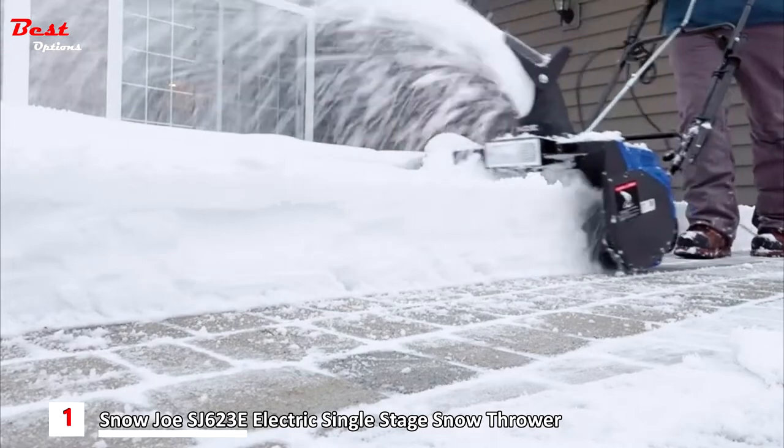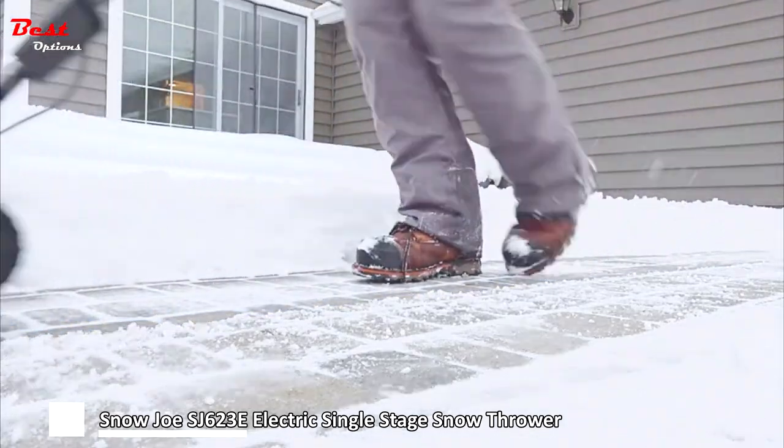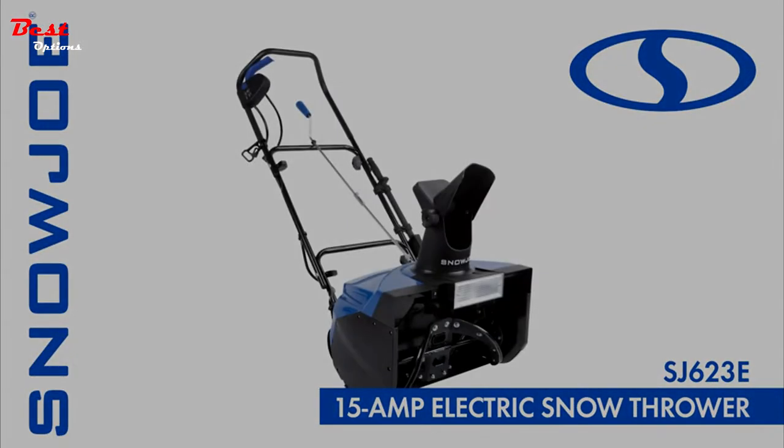So when it comes to snow, go with Joe — the SJ623E electric 15-amp snow thrower from Snow Joe. Get equipped.